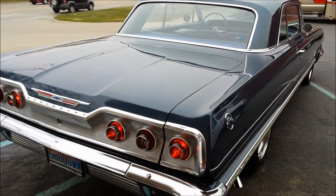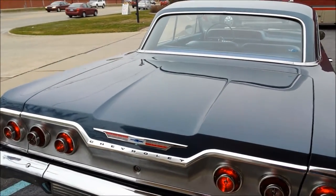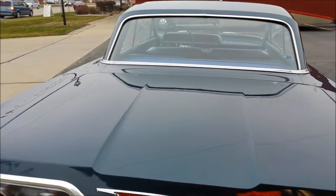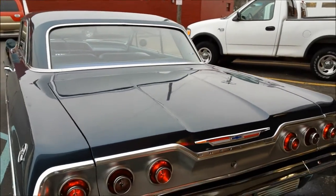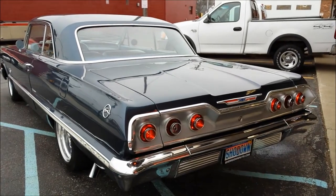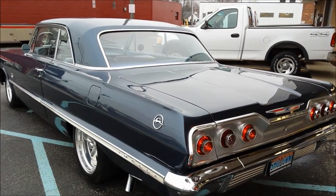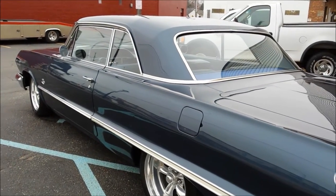The trunk is detailed with the spare and the jack, and all the trunk mats are in it. We've got a three-ring binder of photos that will go with the vehicle when we sell it.